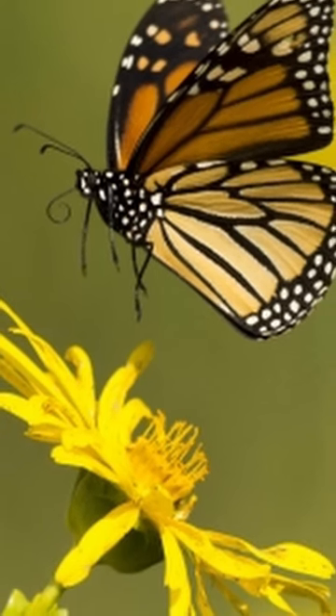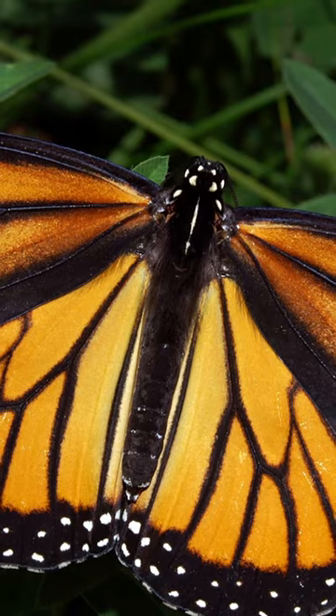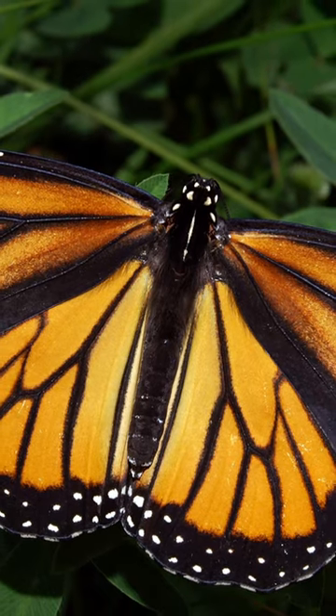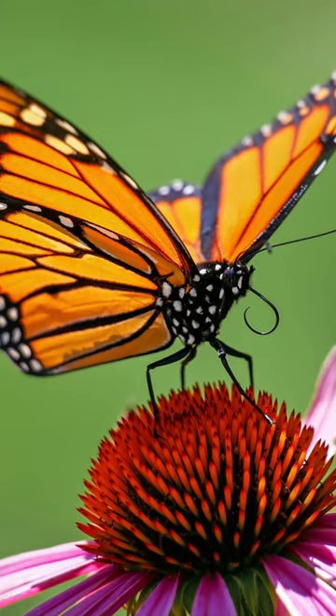Monarch Butterflies have an incredible migration journey. They migrate along the California coast and in Mexico. They can fly up to 2,700 miles to reach their migration destinations. There could be as many as 5 million or more Monarchs who make this migration journey every single year.